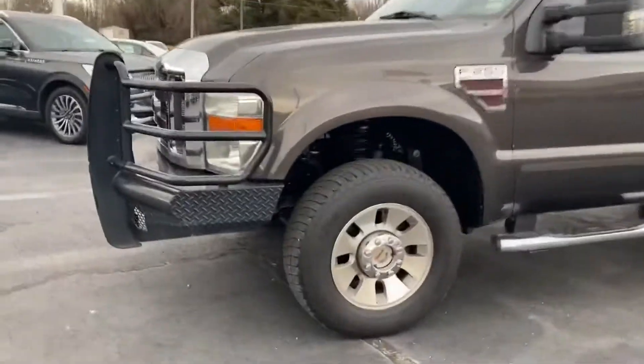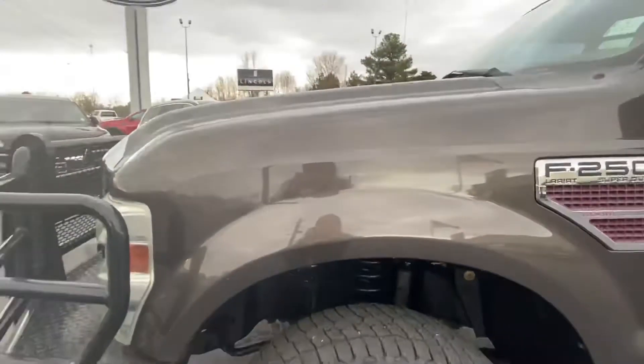So let's go ahead and start here at the front. It's 2008, we've got some miles on it. Overall, very clean looking truck.